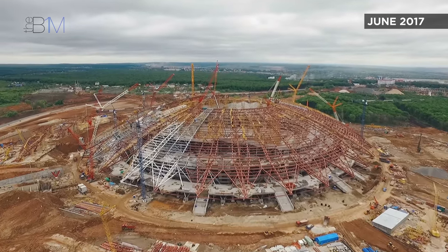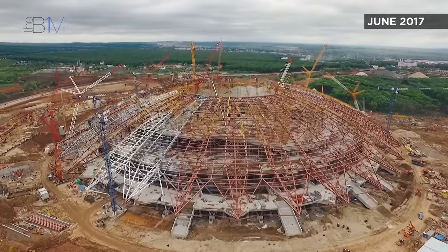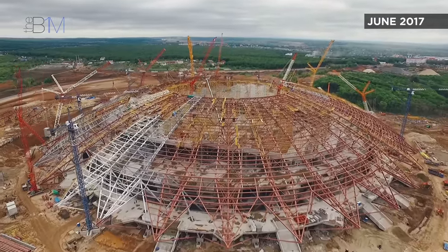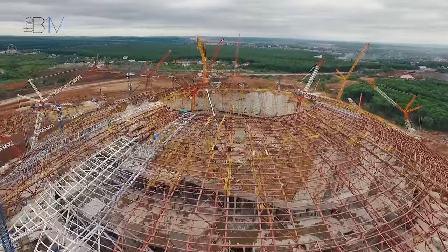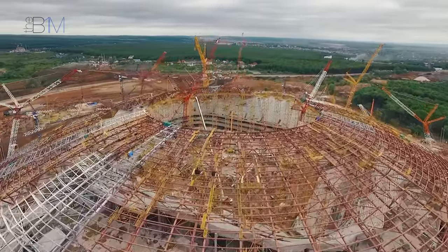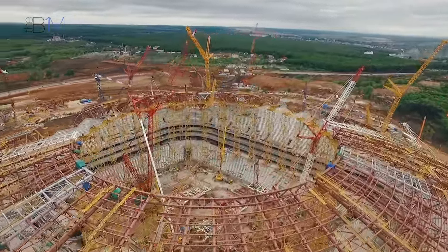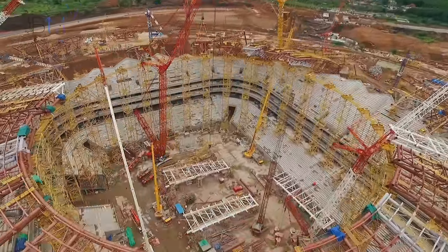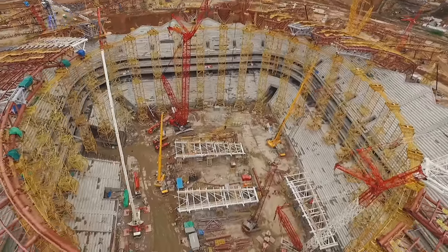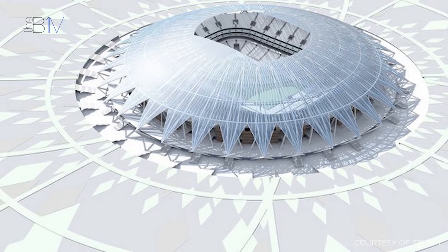At number 3 on our list is arguably the best-looking stadium of the tournament, the Kosmos Arena in Samara. Named Kosmos as the city is the centre of Russia's space industry, the US$370 million stadium will host six games at the World Cup, including one of the Russian team's matches. The most interesting feature of the new 45,000-seater venue is its distinctive 65.5m-high dome roof, which gives the stadium the look of an asteroid crater, apparently.